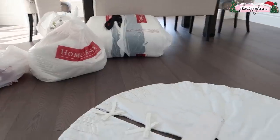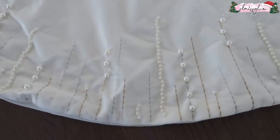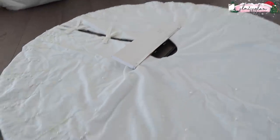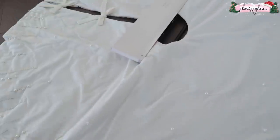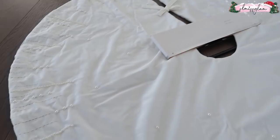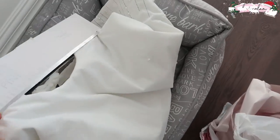Next is a tree skirt — look how gorgeous it is up close. It has pearls all over it and matches my theme color. It's larger, which we need because we went with a nine-foot Christmas tree this year since our ceilings are much higher. Our last tree was seven feet, so quite a big jump.